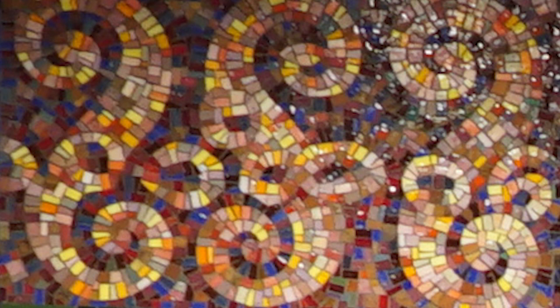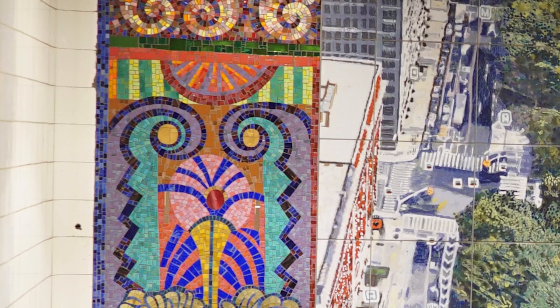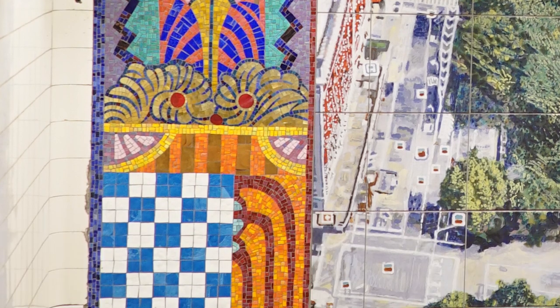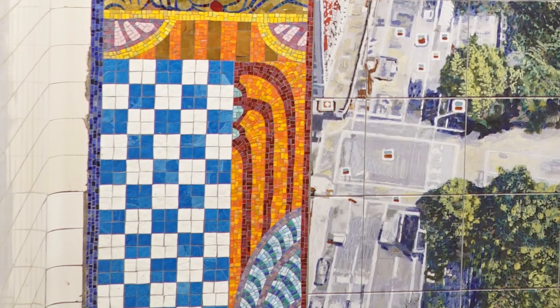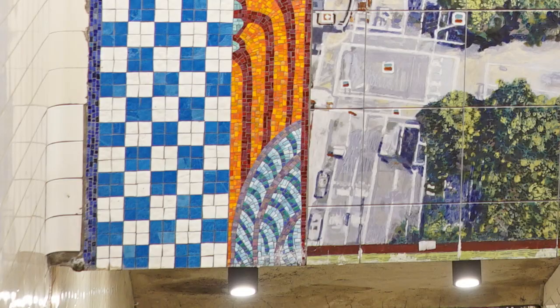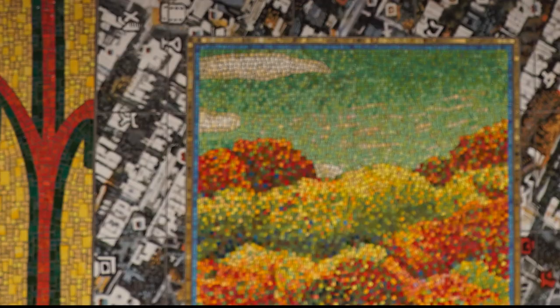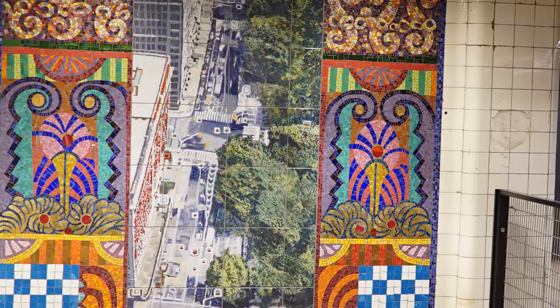As we move down along the borders of this piece, we see more unique designs. The one that stands out to me is the checkboard pattern that's blue and white. When it comes to these mosaics, you will see different seasons — the four seasons: fall, winter, spring, and summer.